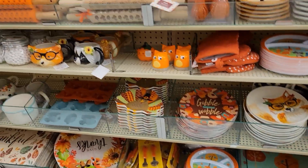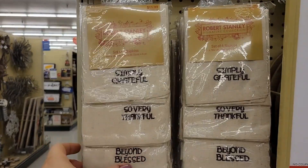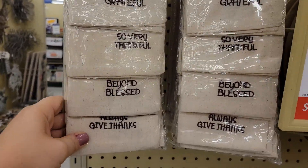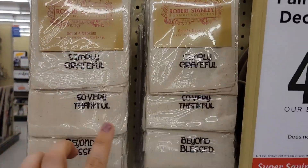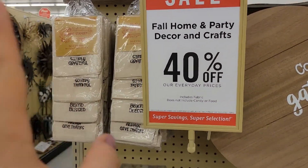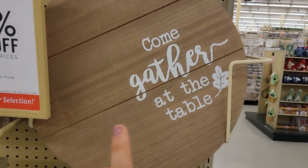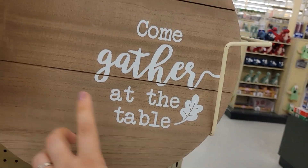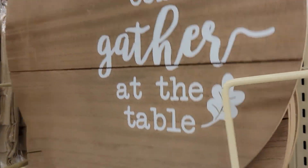Alright, over here they have a set of four napkins — 'Simply Grateful,' 'So Very Grateful,' 'Beyond Blessed,' 'Always Give Thanks' for $11.99. These are gorgeous for your party table for Thanksgiving, really beautiful. 'Come Gather at This Table' — I love this one. Let's see what this is going for — $20, but the quality is there and you get 40% off.